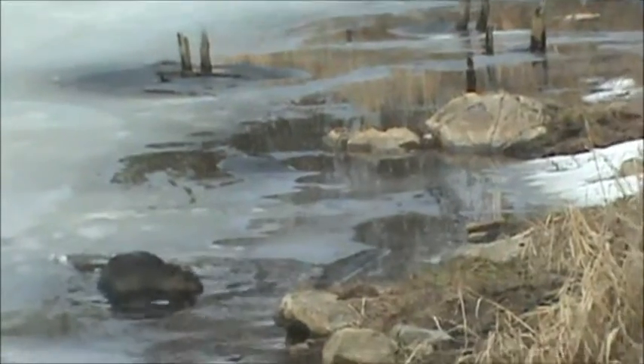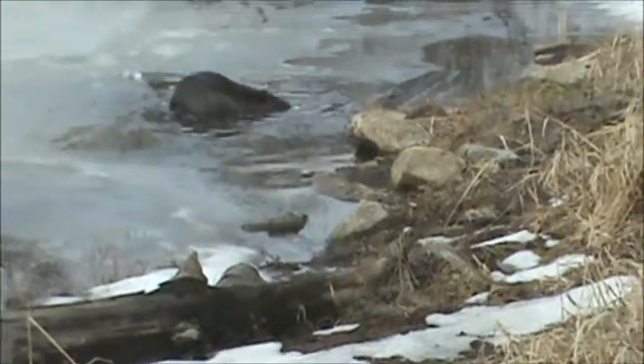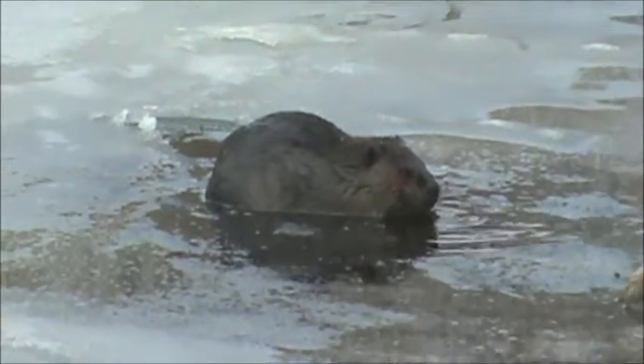There's a beaver over here. Can you see him? There he is, yeah. You can turn the car off if you like.